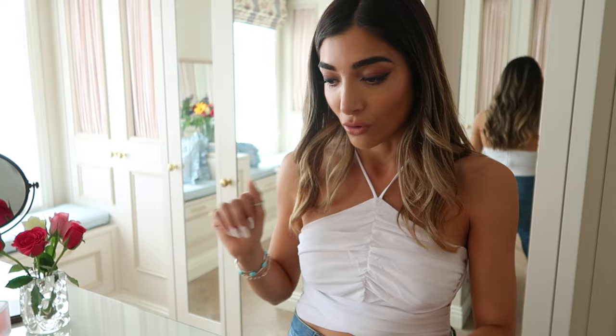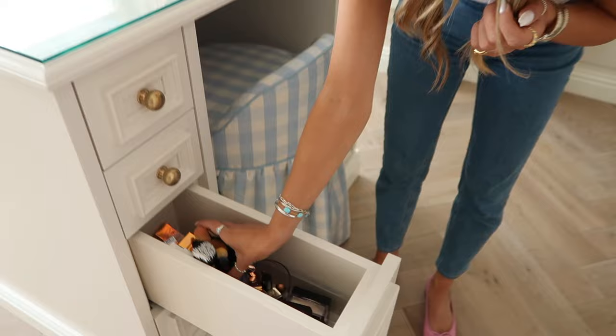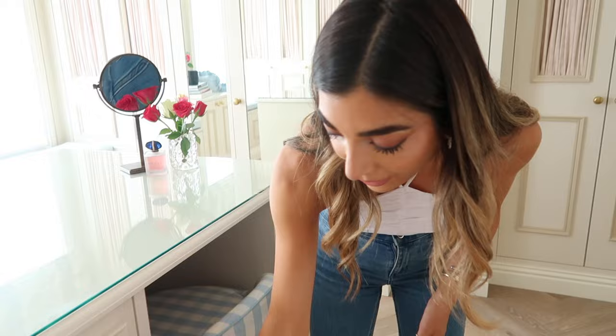I have two sets of bigger drawers which I haven't quite figured out yet — right now I have brushes in here. I don't like having brushes out because they look messy, so when I do my makeup I just bring them up and then put them back in. I have lipstick and some backups. Once I go through my makeup I might figure out a few more things to put in there, but I like having that brush section.